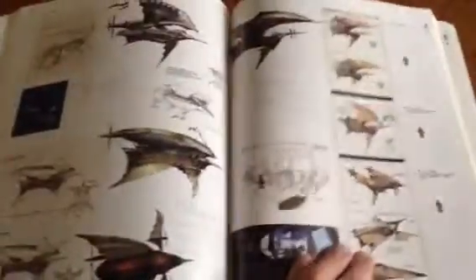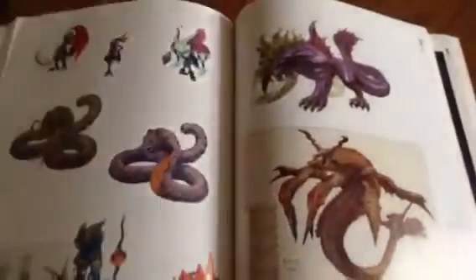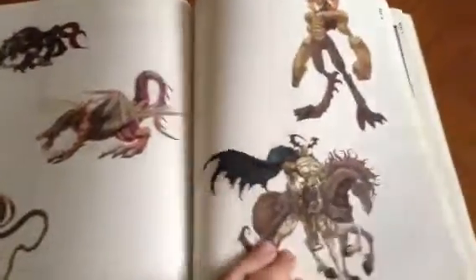And the airships — what a beautiful design on all the airships. Here are all the monsters, and you also have summons as well.